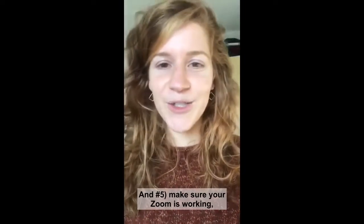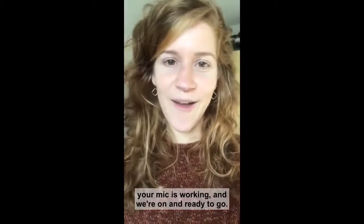And number five, make sure your Zoom is working, your mic is working, and that we're on and ready to go.